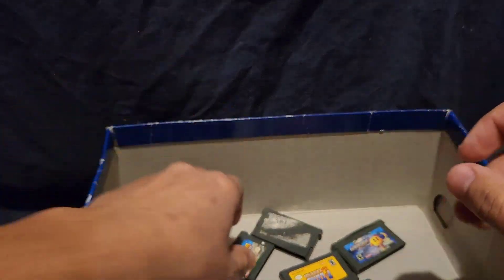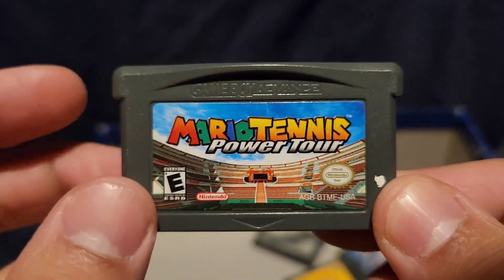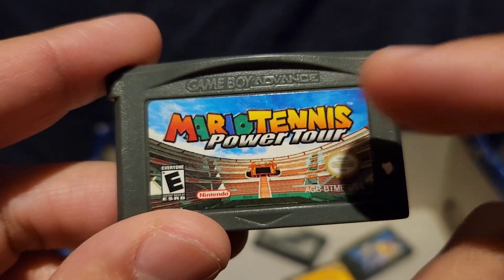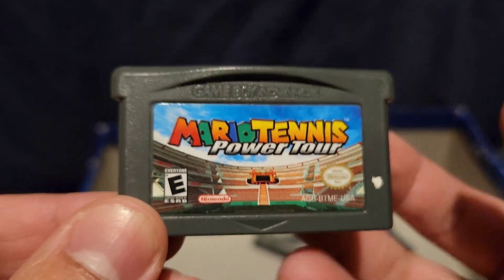We're down to our last five. Mario Tennis Power Tour. This game was all right but I was never a fan of this specific Mario game. It just kind of felt weird. I'd rather play this on the big screen. I don't even know how I got this game — another one I don't remember getting.